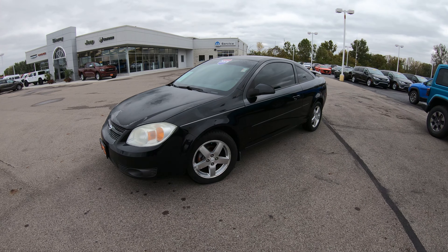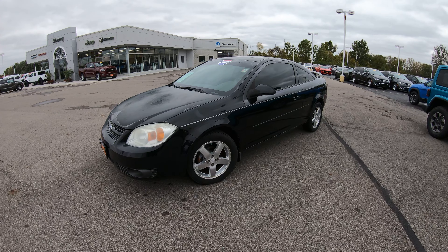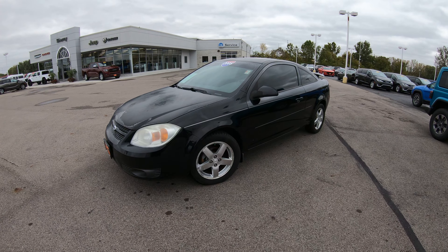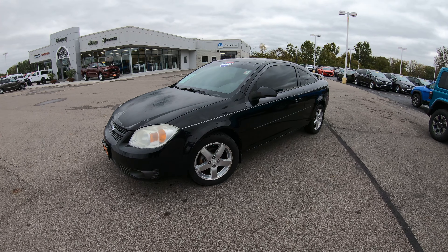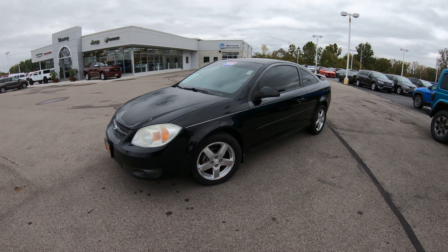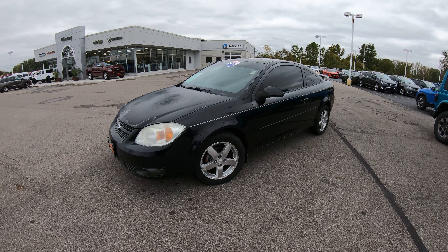Hello and welcome to Sherry Chrysler Dodge Jeep and Ram, where we have a wide selection of over 350 new and pre-owned vehicles in stock for immediate delivery. If you're on YouTube, please hit that subscribe button so you can be assured you see all of our brand new arrivals, whether it's a trade-in like this one or one we're buying at the auction as soon as they arrive at the dealership.